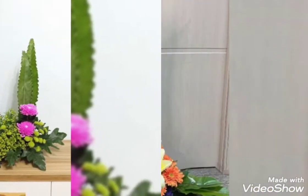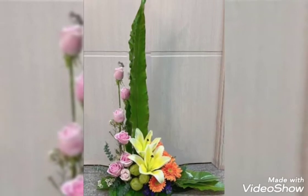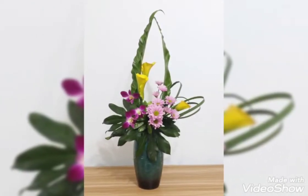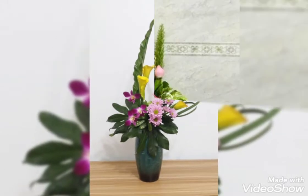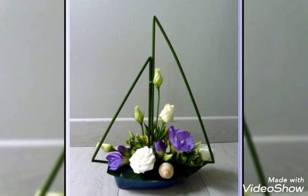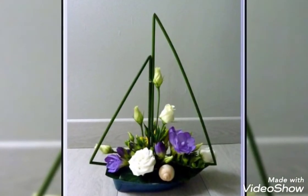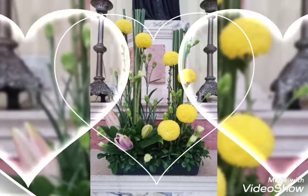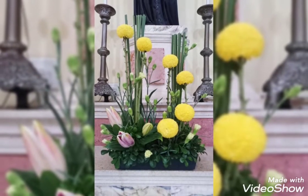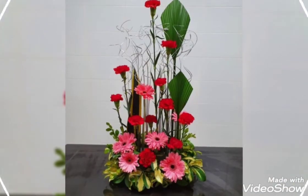Do decorate your home with these beautiful Ikebana. You can also visit my channel to watch more videos related to flower decoration, as there are so many videos present on my channel related to flower decor, flower gift ideas, and church wedding ideas. Do let me know your feedback in the comment section about how you like my videos, and share your suggestions for which kind of video you want to watch in future.